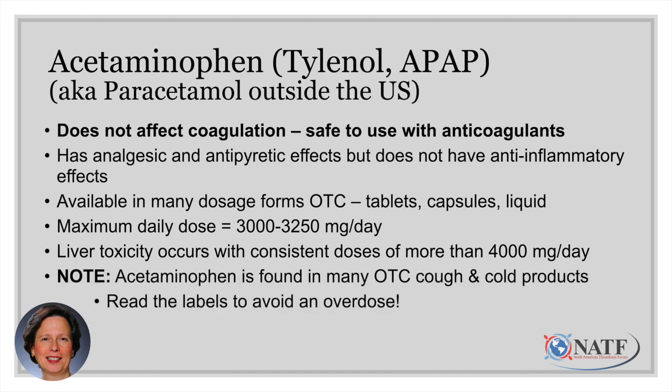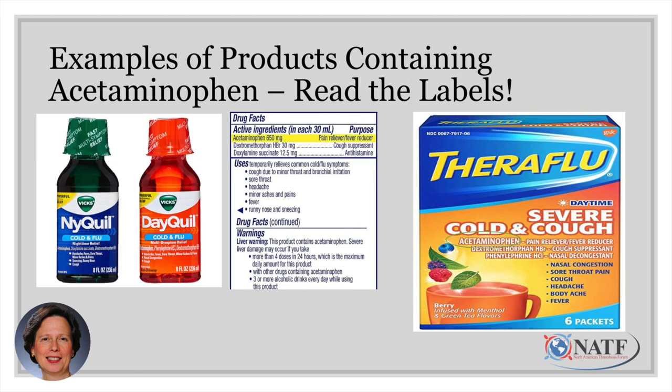Very importantly, acetaminophen is found in many over-the-counter cough and cold products. So if you're already taking acetaminophen for pain and you buy an over-the-counter cough or cold product, make sure you read the label to avoid an overdose. Read product labels carefully to find the acetaminophen content per dose and ensure you're not taking too much in total each day.